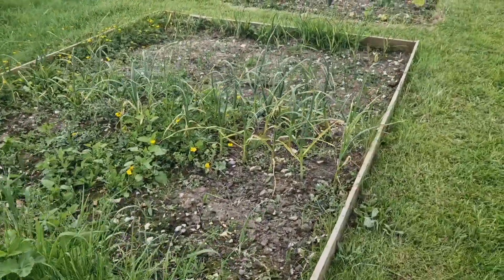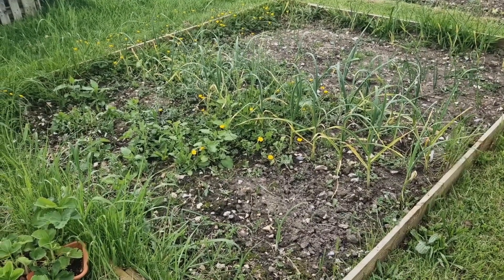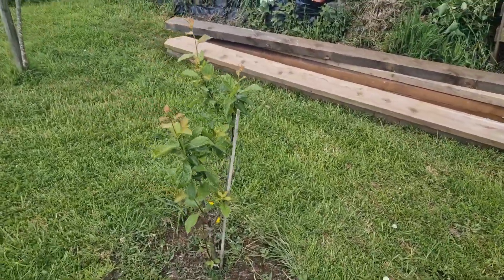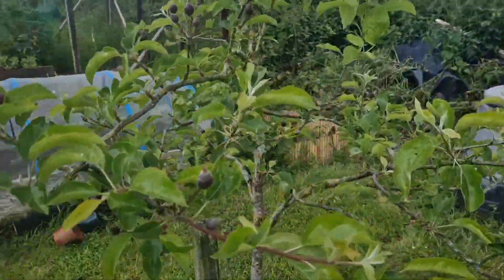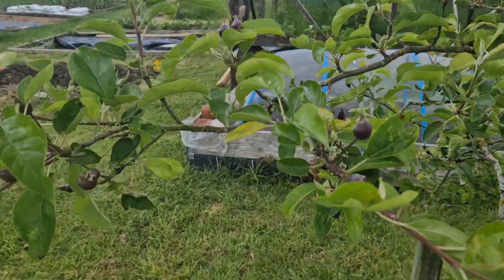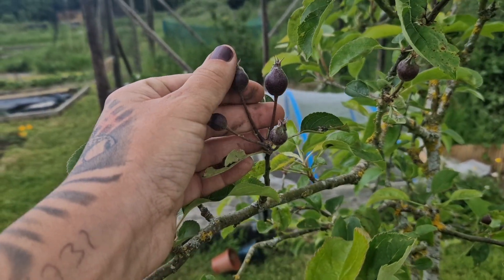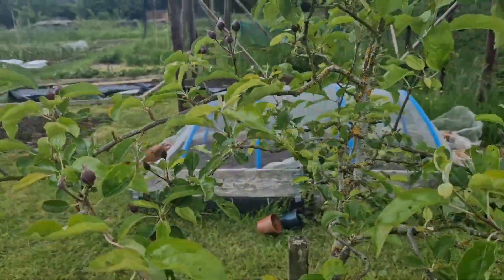This is the onion and garlic bed — they're in there if you can see them, you've got a good eye. The green gage is doing lovely — this is its first year. We got it with the plot last year and it did nothing, but this year we have these which I'm assuming are apples, but I've not grown them before so I haven't got a clue.